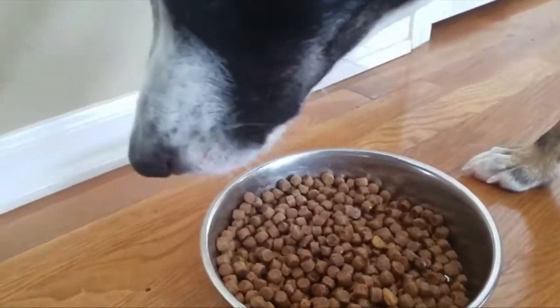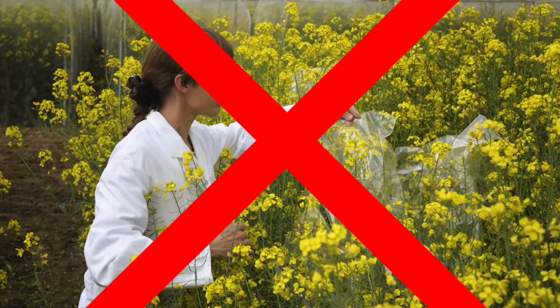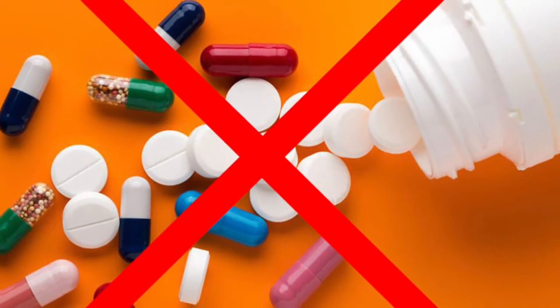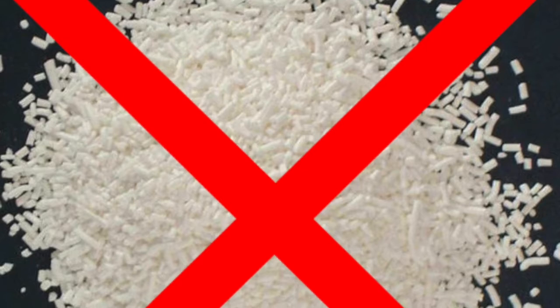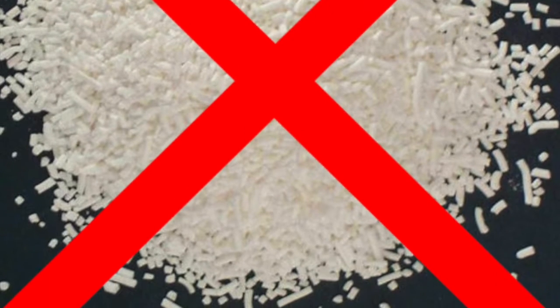Oh, by the way, equally important is what is NOT in Canine Vital Health. There are no Genetically Modified Organisms or GMOs, no antibiotics or hormones, no meat by-products or fillers, and absolutely no artificial colors, preservatives, or sweeteners.